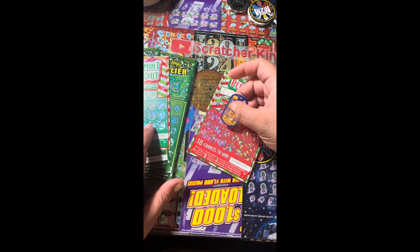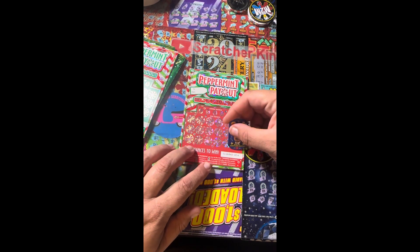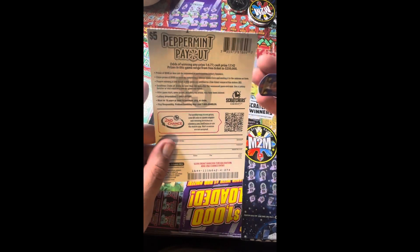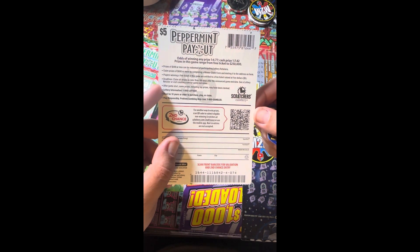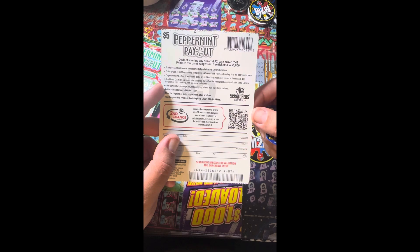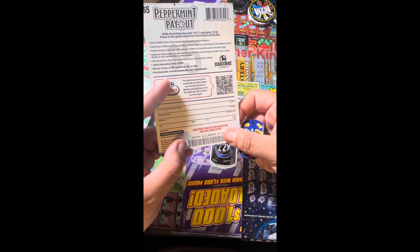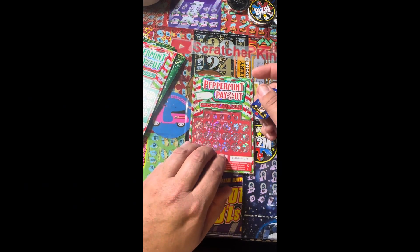Starting with ticket number 74 — for those that want to know, there is the payout tab right there. Any prize is 1 in 4.77, cash prize 1 in 7.42. This is ticket number 74 on book number four. Let's get started!